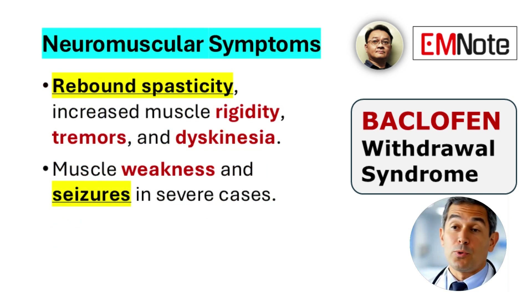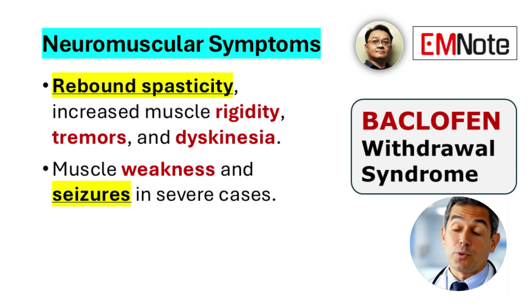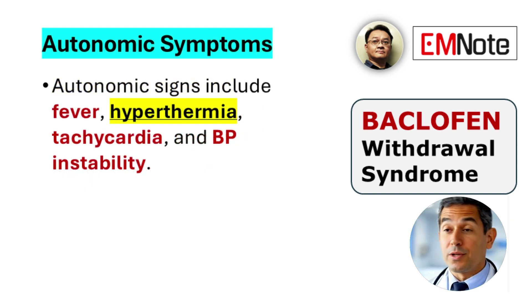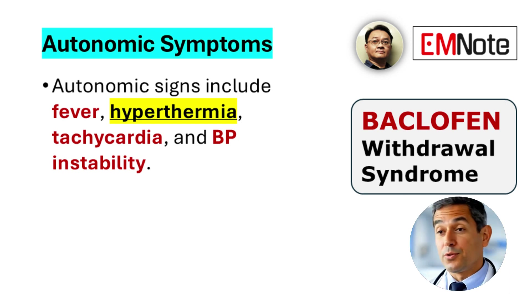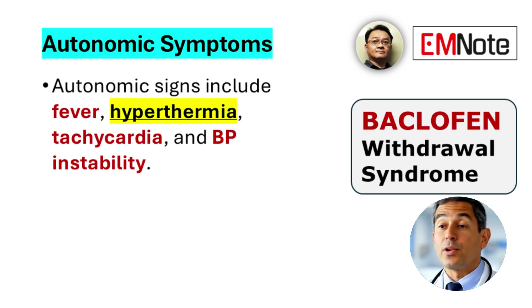Neuromuscular symptoms include rebound spasticity, increased muscle rigidity, tremors, involuntary movements such as dyskinesia, generalized weakness, and in more severe cases, seizures. Autonomic instability is frequently observed and may present as fever, hyperthermia, tachycardia, fluctuations in blood pressure, profuse sweating, and in rare cases, multi-organ dysfunction or failure.